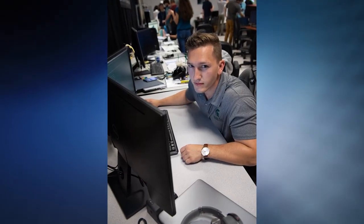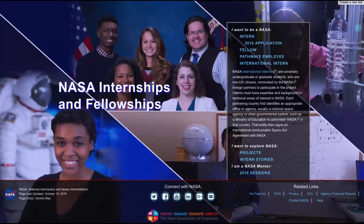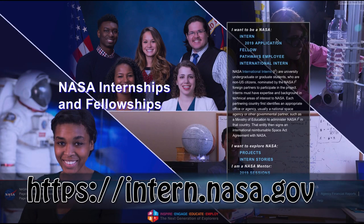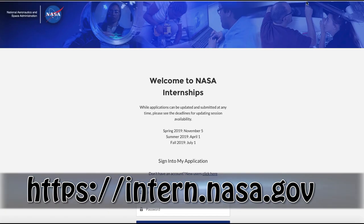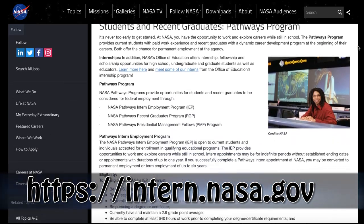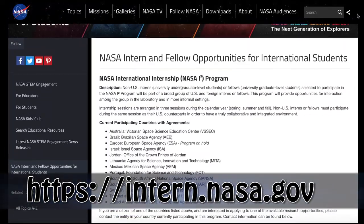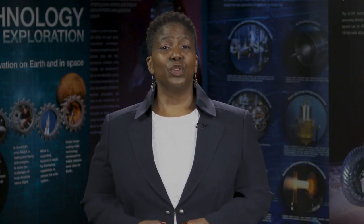Your voice could be just the one we need to hear, and it starts today with a NASA internship application. To apply, visit our website. There you'll find our application, specific deadlines, internship session dates, and all the information you need to begin your journey to NASA. Thanks for spending these few minutes with me, and wishing you all the best in your education and careers.